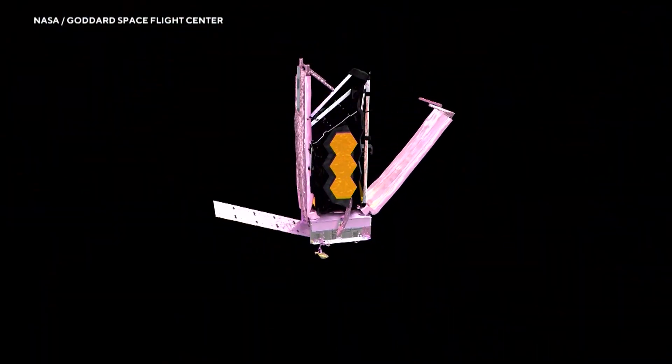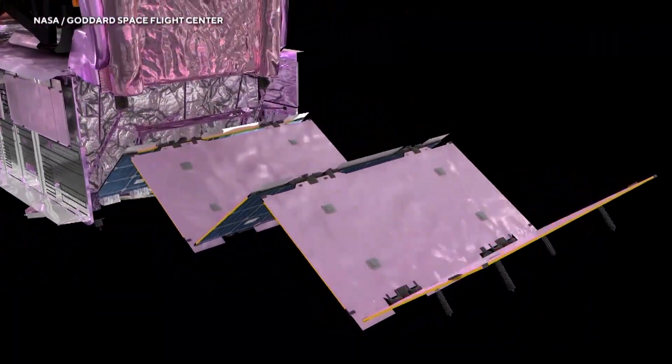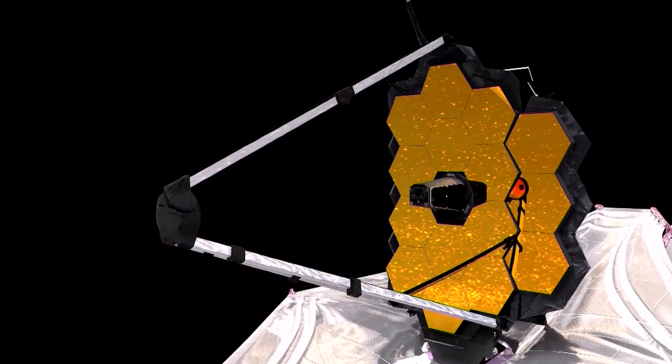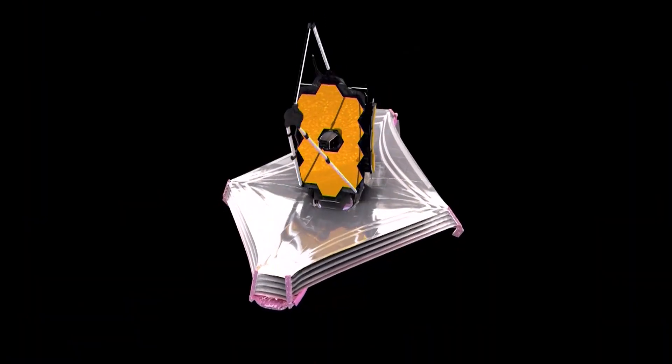Once in space, Webb will carefully unfold and rebuild itself like robotic origami. Project manager Bill Oakes noted the complexities of its deployment and the materials it's been made of have never been tried by a NASA mission before. If any one of 344 parts fail, the entire mission could be jeopardized — it all has to work, pretty damn close to 100% perfect.